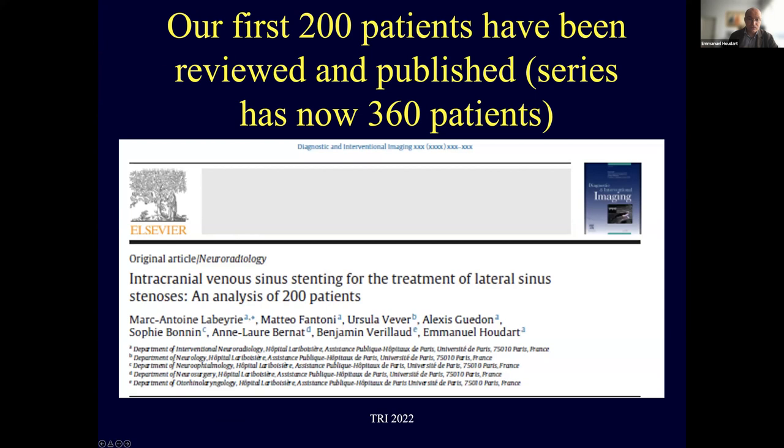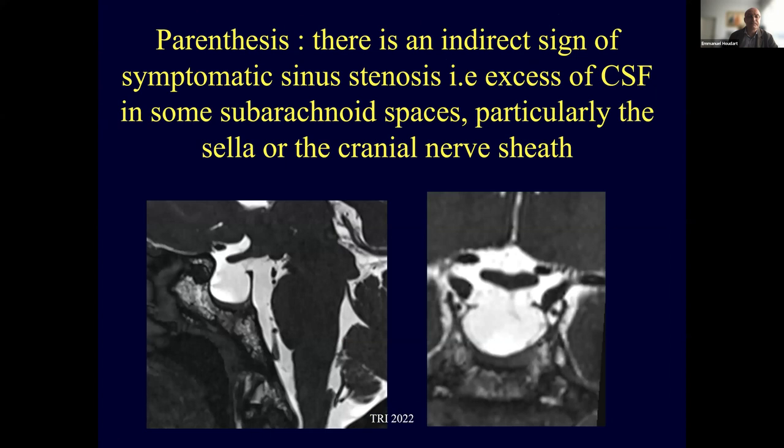We have published our first 200 patients; the series is now 360. There is also an indirect sign of symptomatic sinus stenosis: excess CSF in some subarachnoid spaces, particularly the sella turcica or cranial nerve sheaths. This is not a sign of idiopathic intracranial hypertension — it is a sign of symptomatic sinus stenosis.